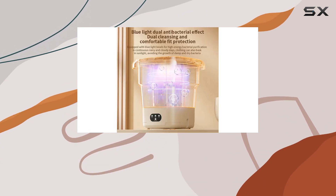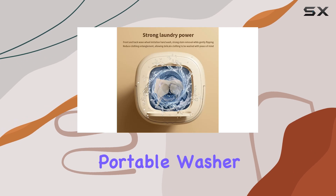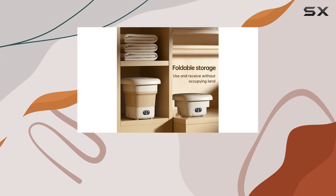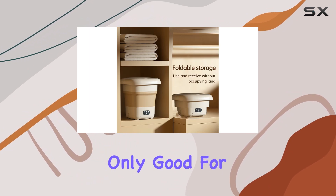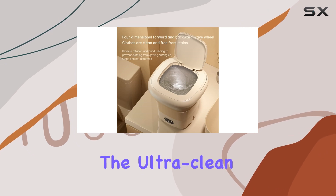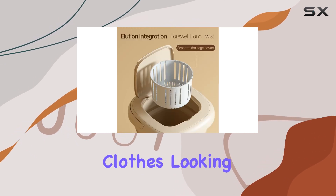Now, on to performance. The upgraded motor in this portable washer ensures a thorough and efficient wash every time. Plus, it's energy-saving and water-saving, which is not only good for your wallet but also for the environment. And let's not forget about the ultra-clean wash it delivers, keeping your clothes looking their best.